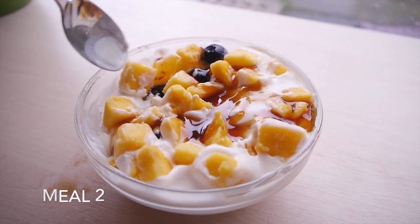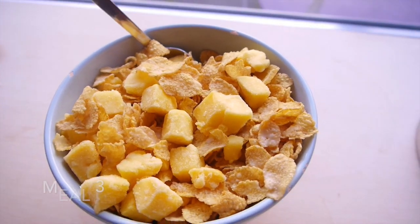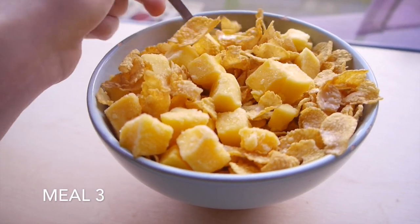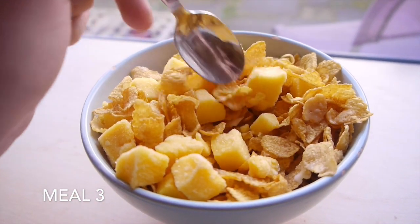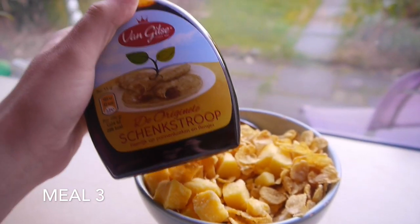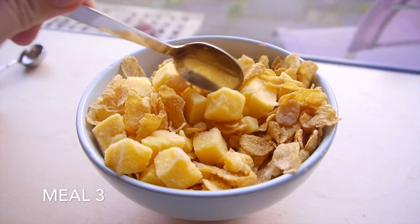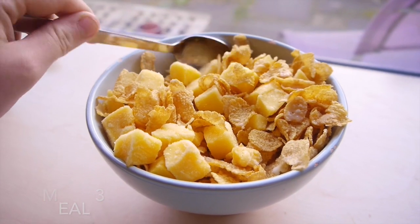This right here is my third meal — it's cornflakes with frozen mango and a little bit of almond milk, but I didn't have enough so it's mostly dry cornflakes with mango, topped off with some syrup. I really love this combination: the crunchiness of the cornflakes and the fresh mango with syrup. This is a great portion and it's perfect when you need some more calories.